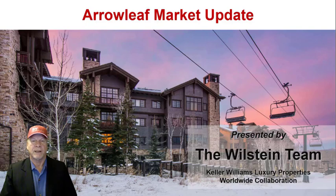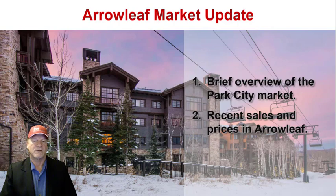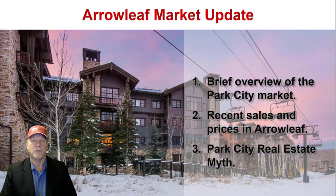My name is Ron Wilstein and I'm a broker at Keller Williams Luxury Properties here in Park City, Utah. Thank you for joining me for this Arrowleaf Market Update. I have three objectives here today. I want to begin by sharing a brief overview of the Park City real estate market, then I'm going to ask my colleague Doug Almstead to share details regarding recent sales and prices at Arrowleaf, and then I'll wrap up with discussing the Park City real estate myth.